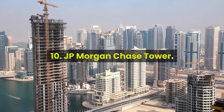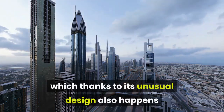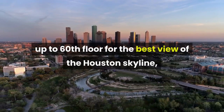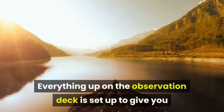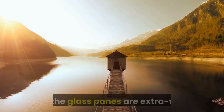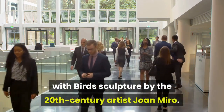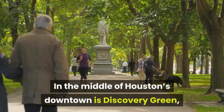Ten: JP Morgan Chase Tower. You can't ignore the tallest building in the state of Texas, which thanks to its unusual design also happens to be the tallest five-sided building in the world. If you drop by during business hours, you can take an elevator up to the 60th floor for the best view of the Houston skyline — all for free. The observation deck ceiling is four meters up and the glass panes are extra wide. In the lobby downstairs, take a moment to admire the Personage with Bird sculpture by 20th-century artist Joan Miró.